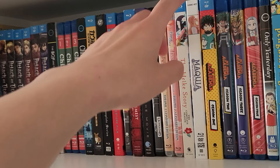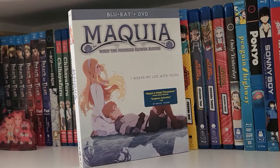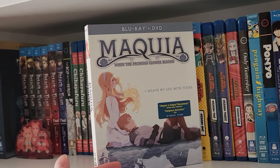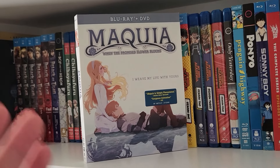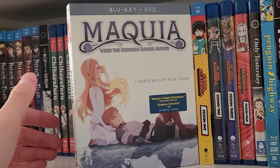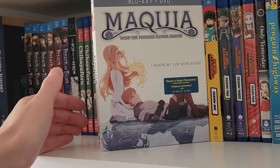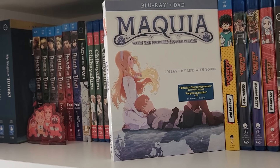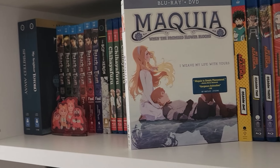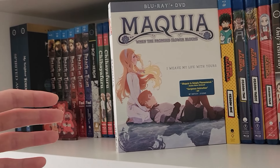Next up we have Maquia. This is the directorial debut of Mari Okada, who also wrote it. If you want a good anime that'll make you cry, watch Maquia. It deals with similar themes to Frieren — it's about a girl in a fantasy world who is of a race that doesn't age as quickly as humans, and what that means for her relationships with humans.